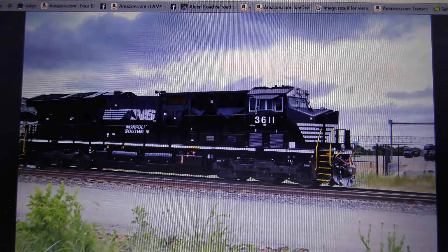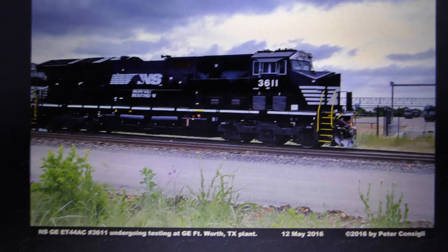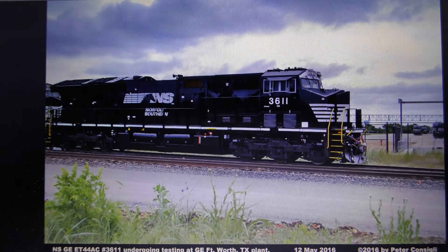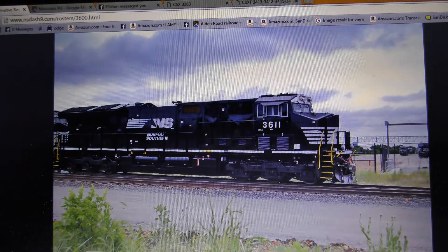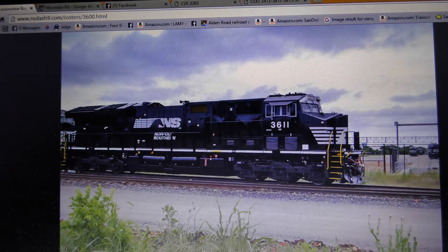But they look really nice. They were being tested at the Fort Worth GE plant. GE has two plants now — one at Fort Worth and one at Erie, obviously.